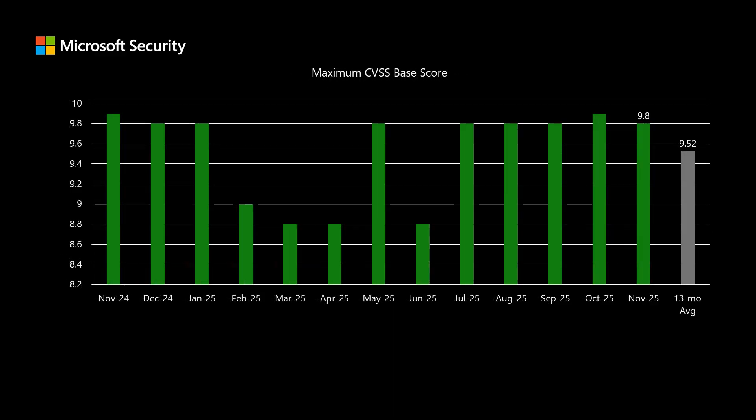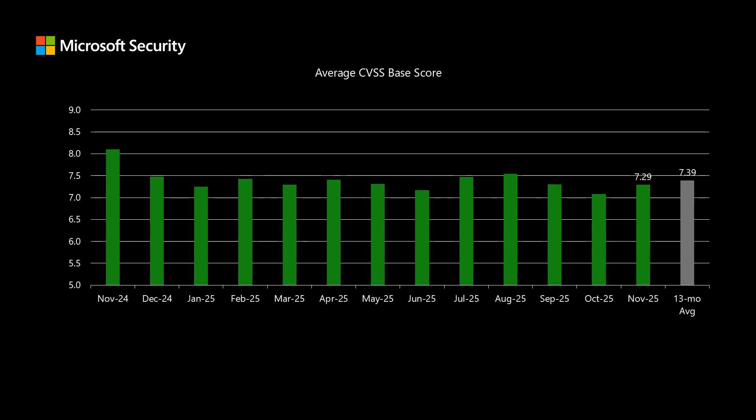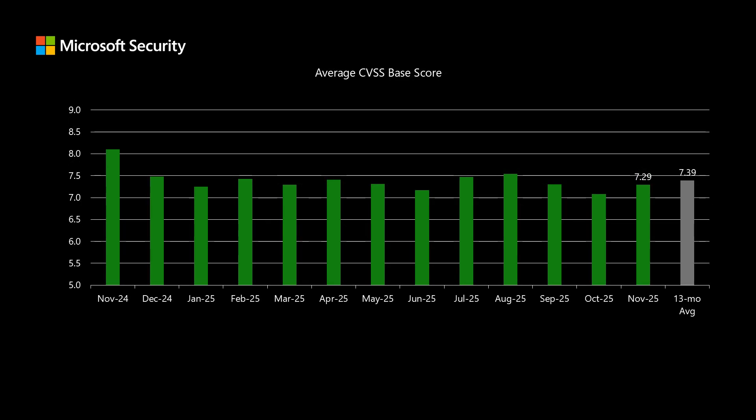Microsoft uses the Common Vulnerability Scoring System, or CVSS — an industry standard methodology of grading vulnerabilities on a scale between 0 and 10, where 10 represents the highest level of risk. This month we have a vulnerability hitting 9.8 on that high water mark; we've been averaging around 9.5 over the past 13 months. Across all 63 newly disclosed vulnerabilities in today's set, the average CVSS score comes in at 7.29, which is about a tenth of a point lower than our 13-month average of 7.39.